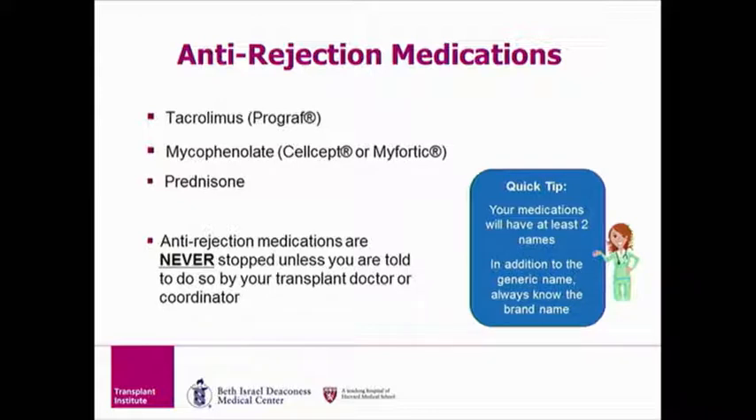Let's review each anti-rejection medication separately, beginning with tacrolimus. Before we get into the details of each medication, one very important point: you should never stop or change the dose of these medications unless directed to do so by your transplant coordinator. If you change or stop any of these medications without us knowing, this could put you at risk for rejection. Also, each medication has two names — the brand name and the generic name. We will be using the generic name for the remainder of the presentation.